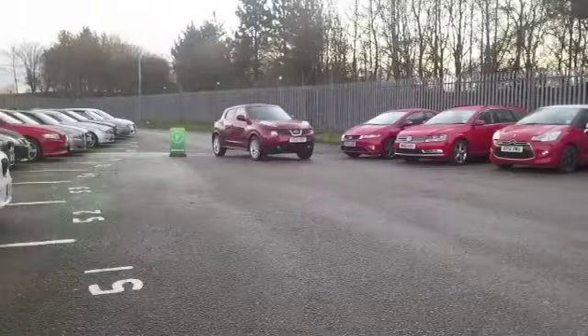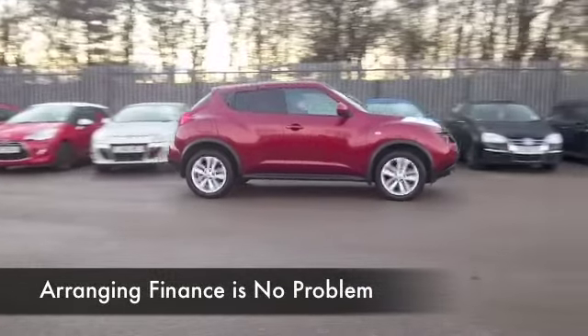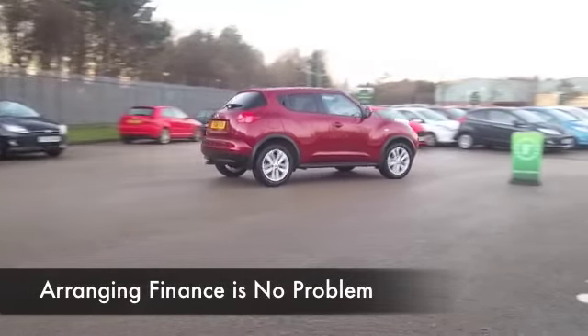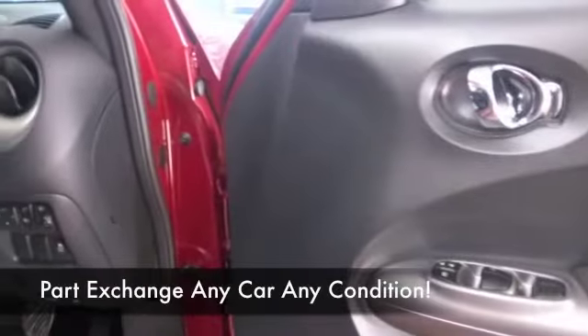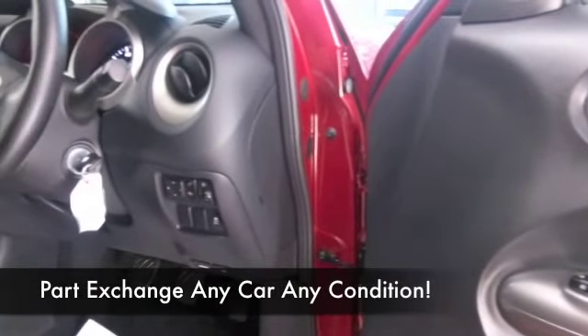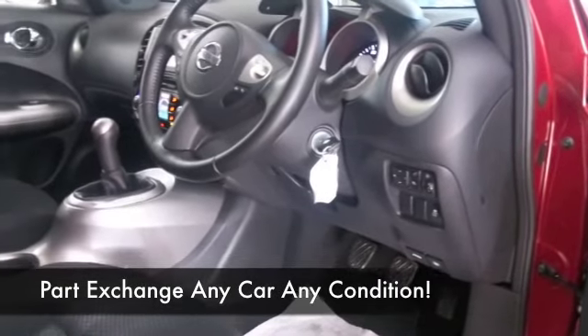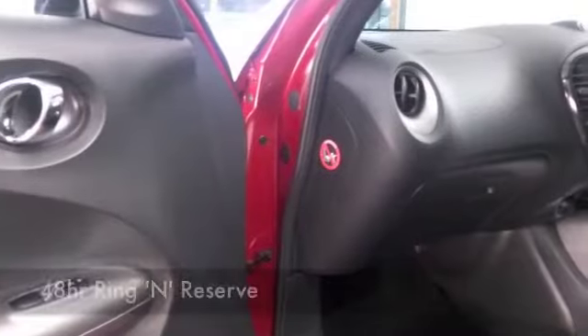Nice and easy to live with, the 1.6 petrol gives you pleasing performance and decent fuel economy as well. We only have about 12,000 miles on the clock, so that's nothing there. Cloth seats, all-round airbags, parking sensors and Bluetooth — I mentioned sat-nav as well, so I think you'll be quite pleased. Taking it for a nice long run, taking it easy, it's going to return mid-50s MPG.